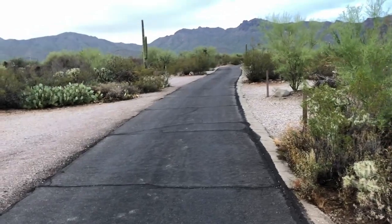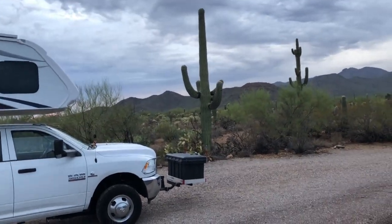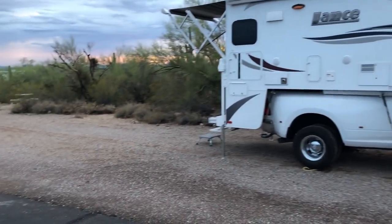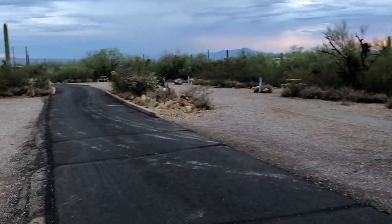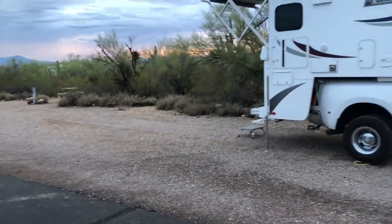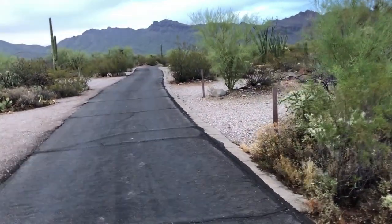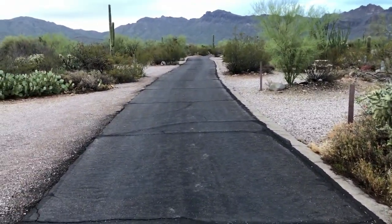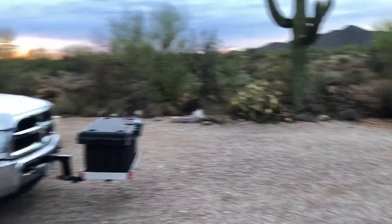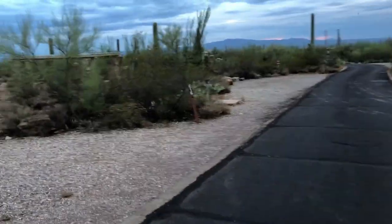So here's the camping area. Got a big cactus there. Saguaro cactuses are here. Here's the truck. Pan around here a little bit — it's a Tuesday. Not a bad price here, only $20 a night. Pretty cool. Looks like there's a little patio area over here.